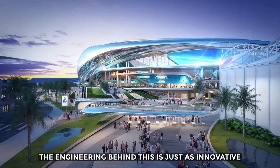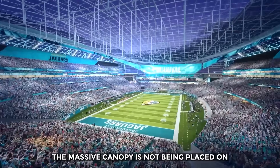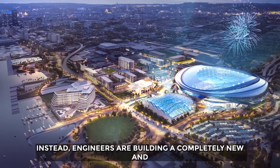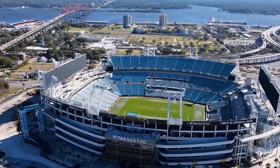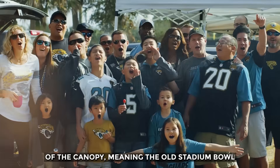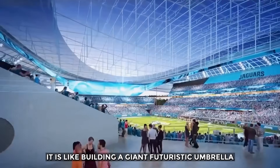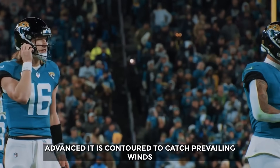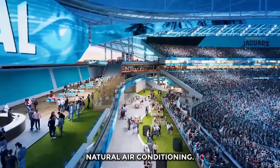The engineering behind this is just as innovative as the material itself. The massive canopy is not being placed on top of the old stadium. Instead, engineers are building a completely new and independent skeleton of steel columns around the existing structure. This new frame will hold the entire weight of the canopy, meaning the old stadium bowl never has to bear the load. It is like building a giant futuristic umbrella over the stadium — one with a structure so advanced it is contoured to catch prevailing winds and funnel them through the bowl for passive, natural air conditioning.